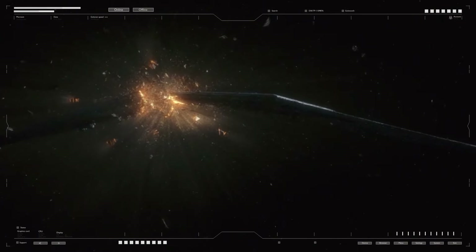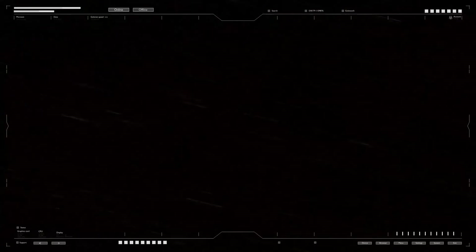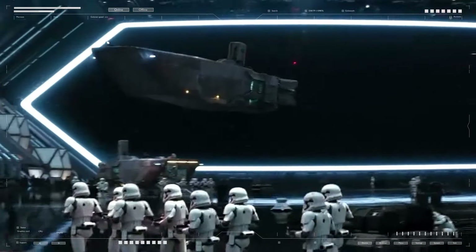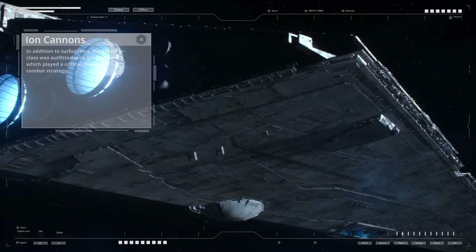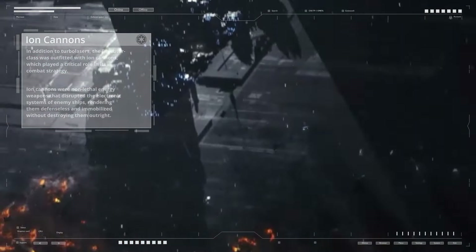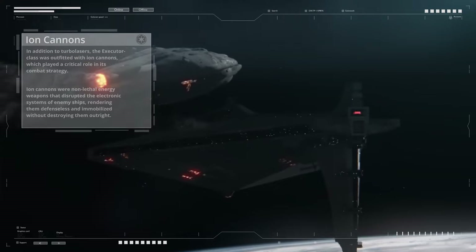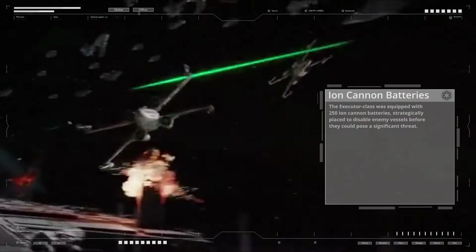The turbolaser batteries were distributed across the ship's dorsal and ventral surfaces, with many positioned along the edge of the wedge-shaped hull, allowing for broadside attacks and forward-facing volleys. In addition to turbolasers, the Executor class was outfitted with ion cannons, which played a critical role in its combat strategy. Ion cannons were non-lethal energy weapons that disrupted the electronic systems of enemy ships, rendering them defenseless and immobilized without destroying them outright. The ship was equipped with 250 ion cannon batteries.